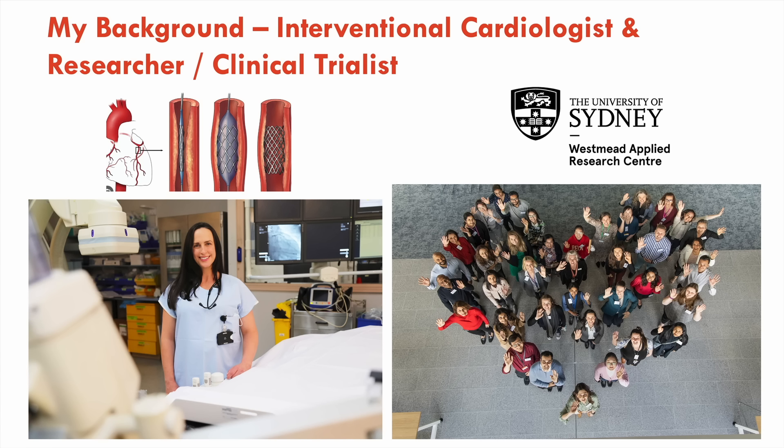I am an interventional cardiologist — that's a picture of me in one of my favorite places, the cath lab at Westmead Hospital. As an interventionalist, I treat coronary artery blockages, treat acute coronary syndromes, and put in stents. To me, that's the easy part of being a cardiologist. The harder part is sitting with patients who often have cardiometabolic syndrome — the majority of my patients with coronary artery disease — and talking to them about lifestyle, weight loss, and what else they can do beyond medications to improve their health outcomes.